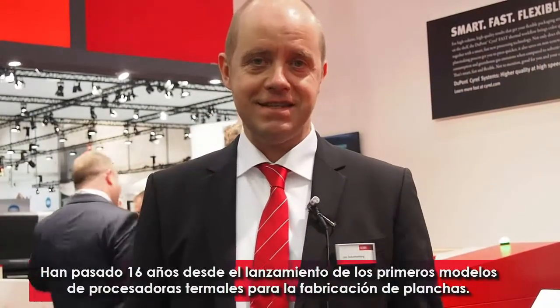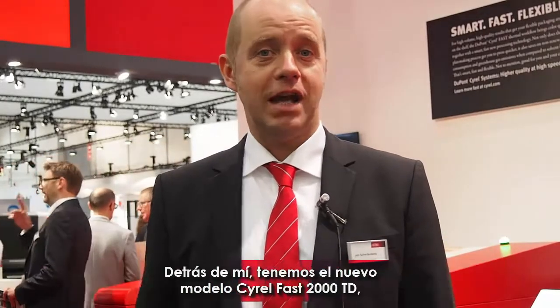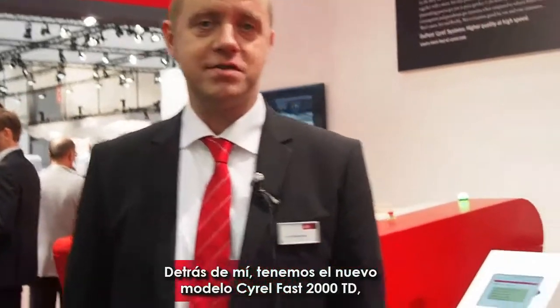My name is Jan Schaffenberg. I'm the technical manager for EMEA for Advanced Printing. We're here at Drupa 2016, 16 years after we introduced thermal plate making technology. Behind me you see the new Fast 2000 CD.